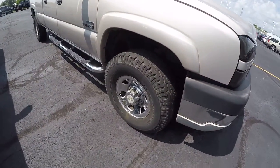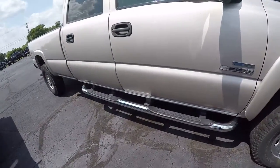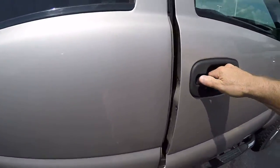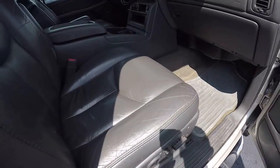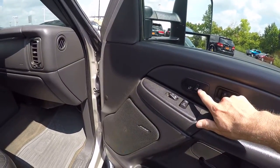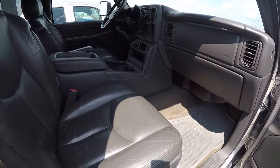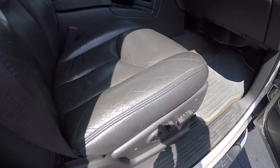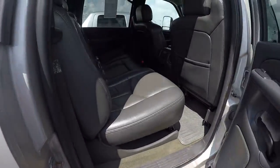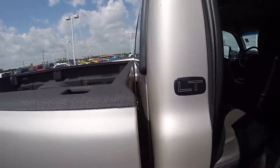It's got decent tires, chrome wheels, and running boards. This also has the bigger swing-out tow mirrors. It's got leather seats. This one, being the LT package, has heated front seats, power driver and power passenger seat, and leather throughout all the seats.